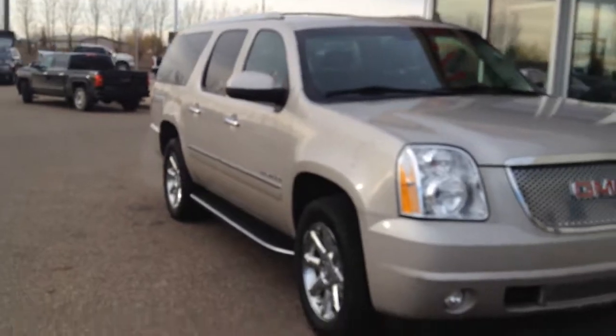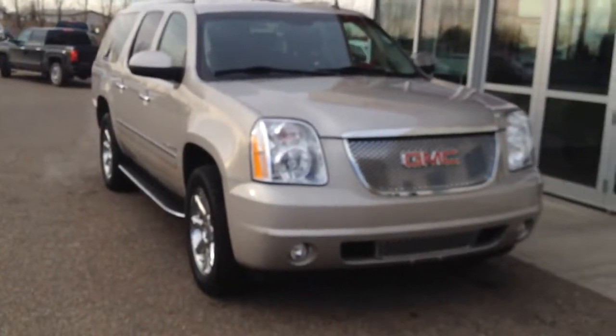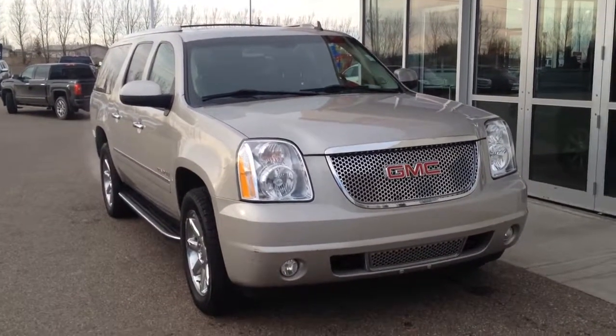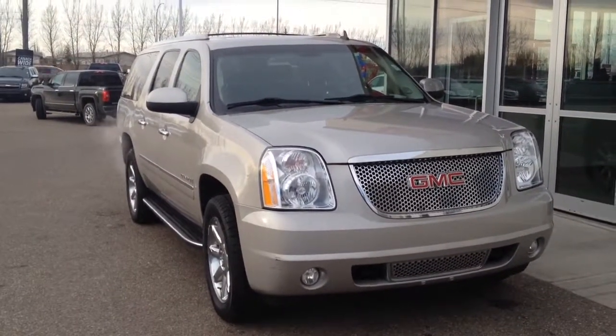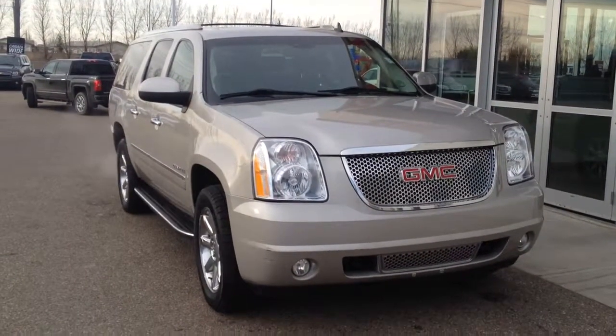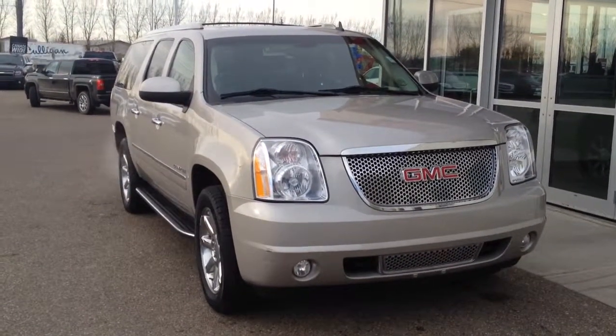So once again this is a 2009 GMC Yukon XL Denali trim. It has a 6.2 liter gasoline engine and a 6-speed automatic transmission. Come on down to Davis Buick GMC Medicine Hat and take a look or take it for a test drive.